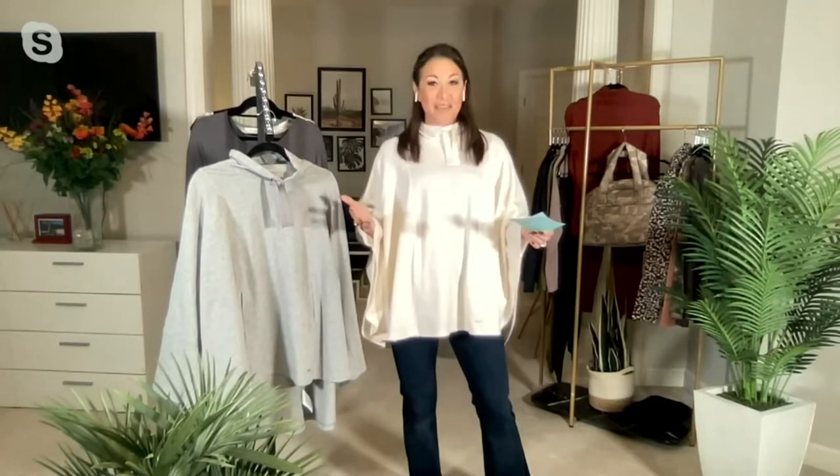Let's go off with a little Zuda. Isn't that fun? If you're not familiar with Zuda, we are of course QVC's proprietary athleisure brand.